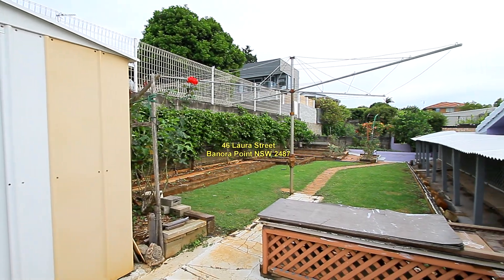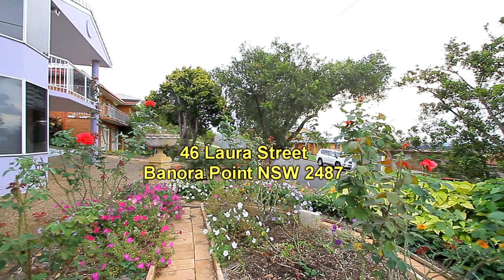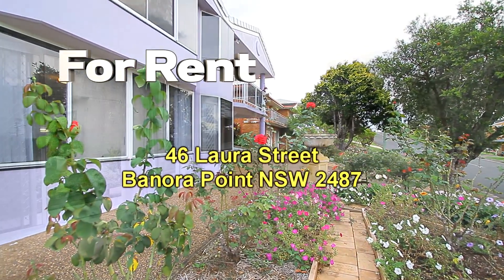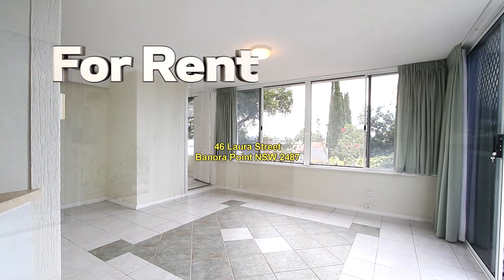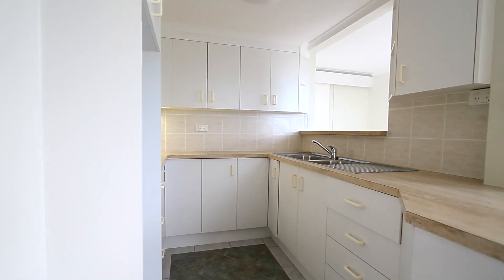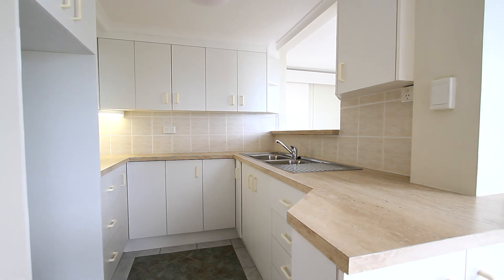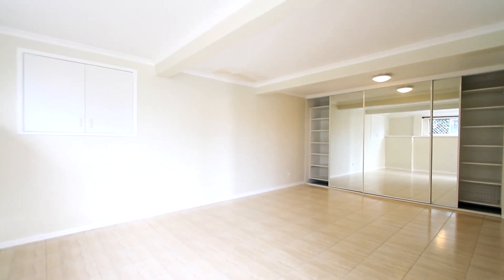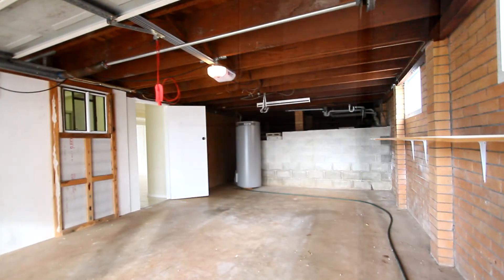Going back to the ground level, there's a self-contained spacious one-bedroom flat. It's accessed either through the main entry via a lockable key door, or alternatively it has its own separate entrance. It features a separate lounge, kitchen with double vault sink, a very large bedroom, a bathroom, and internal access to the oversized single garage.